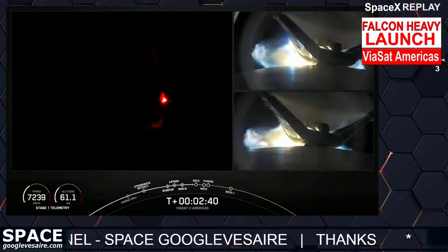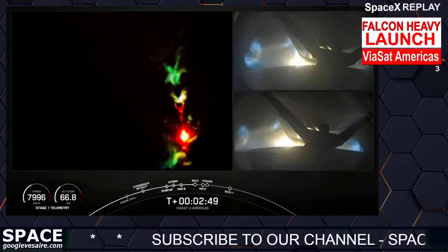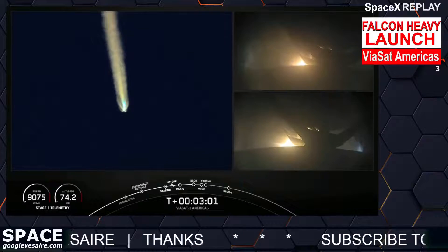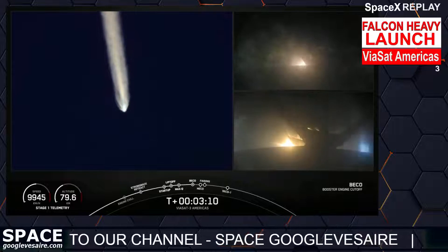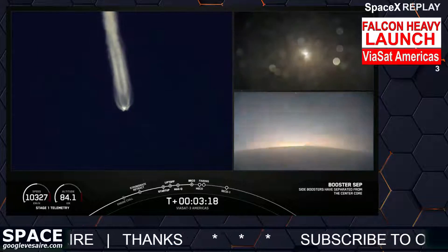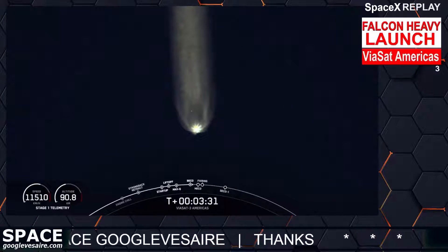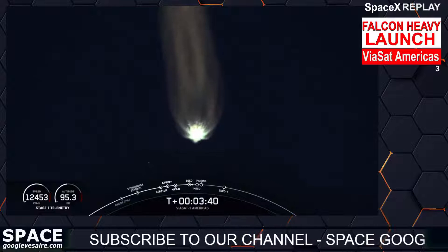On your right-hand screen you can see the separation mechanisms from the center core to the side boosters. Booster engine cutoff. Side booster separation confirmed. Both side boosters FTS is safe. We had BECO — booster engine cutoff — and those side boosters are falling away from Falcon Heavy's center core. Awesome views. That's going to wrap it up for the side boosters today.